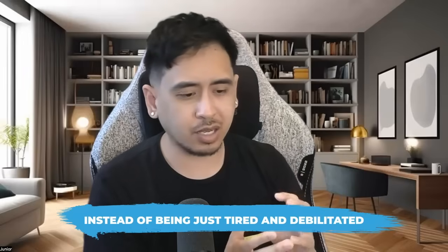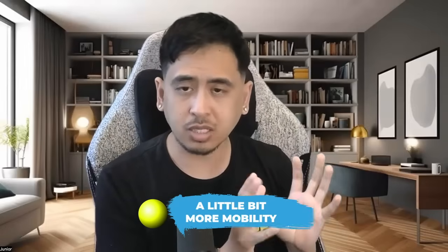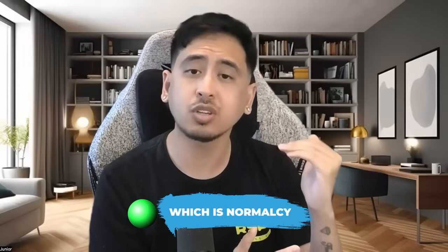Then we move into the next stage, which is orange — what I like to call the activation stage. Instead of being just tired and debilitated, it's more of a wired and tired. Moving on up into the third stage is yellow, which introduces a little bit more mobility and allows for a little bit more freedom of expression and movement, whether that's physically, emotionally, or mentally. And then at the very top, the final stage, which is normalcy or a very resilient nervous system, is the green.